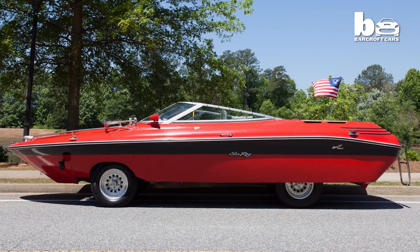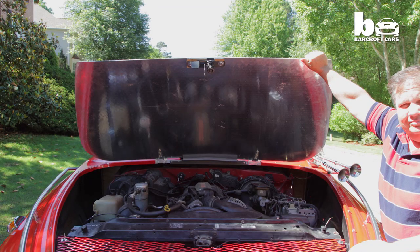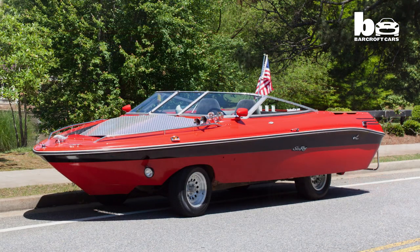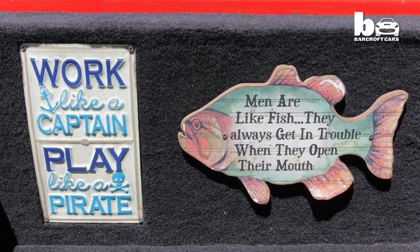Mark was given a recovered 18.5 Sea Ray Bowrider boat for free, which was stripped of its motor, out drive and interior. He bought a GMC Jimmy, which was cut apart and the boat was installed on top. It was then down to Mark to add the finishing touches, and he couldn't resist the nautical theme.